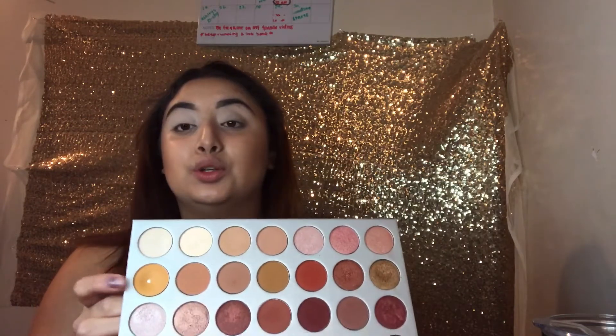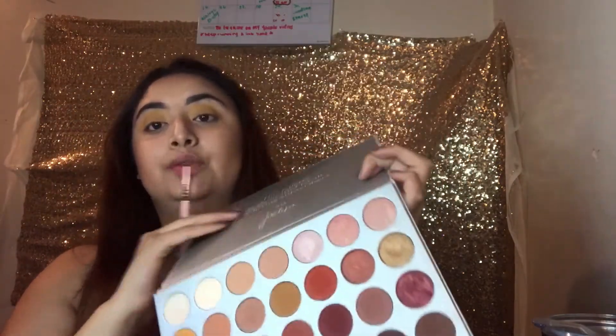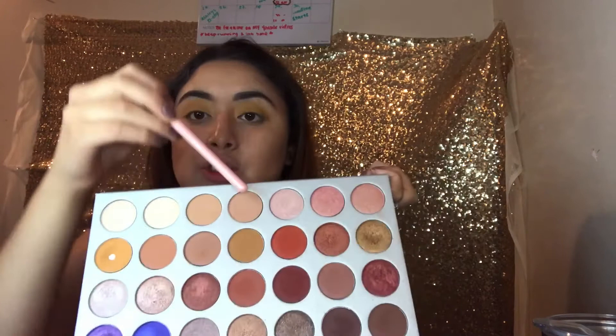I'm pretty sure you guys guessed it — it's the Jaclyn Hill Palette. I love this palette with all my heart because it has so many variety of colors. I'm going to use this beautiful mustard yellow eyeshadow, and I'm also going to use this Wet n Wild brush. With the orangey look first — I think this one is called Jox — and then we're going with the navy color.